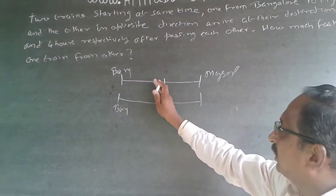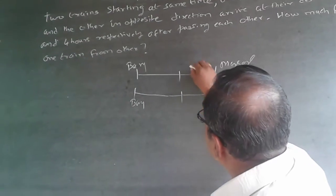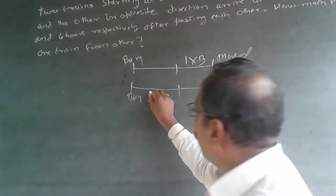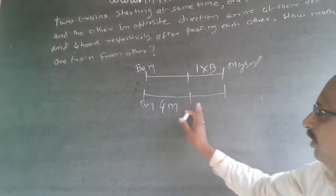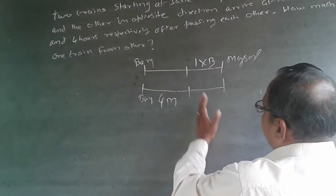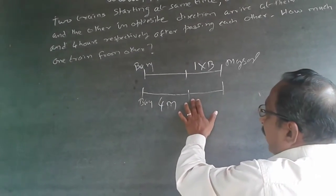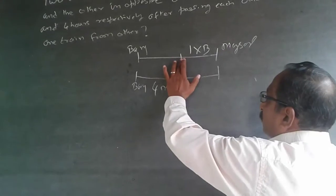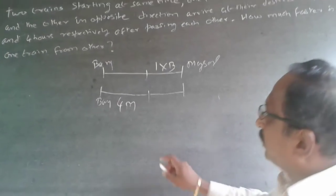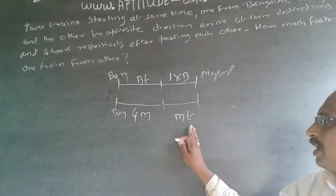So after this, the time taken is one hour, and after this the time taken is four hours. I will make this distance as 1 × B, where B is the speed of the train starting from Bangalore. Similarly, this will be 4 × M, where M is the speed of the train starting from Mysore. Now both trains start at the same time, so the time taken to reach the meeting point is the same — I will call it time T. So this distance will be B × T, and this will be M × T.